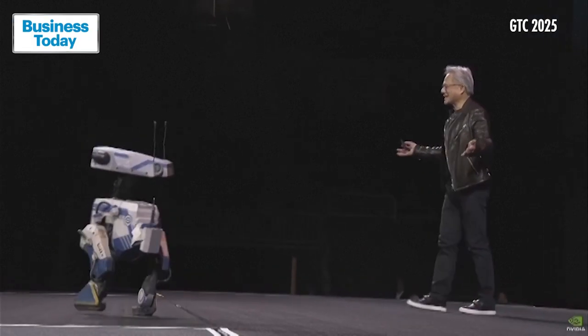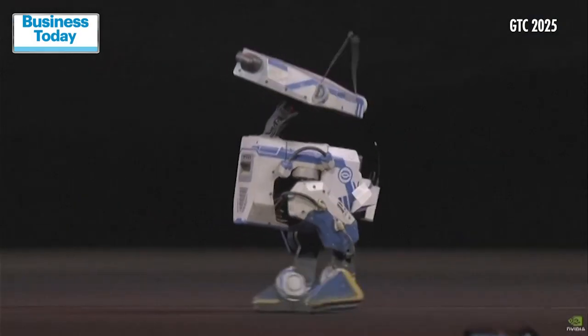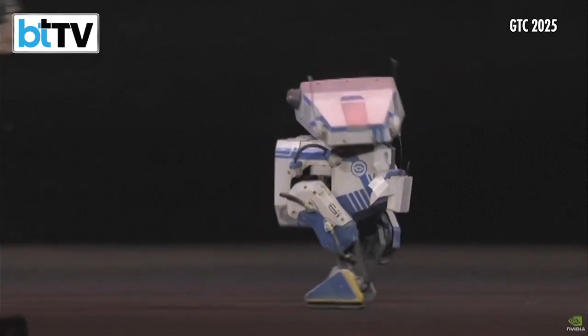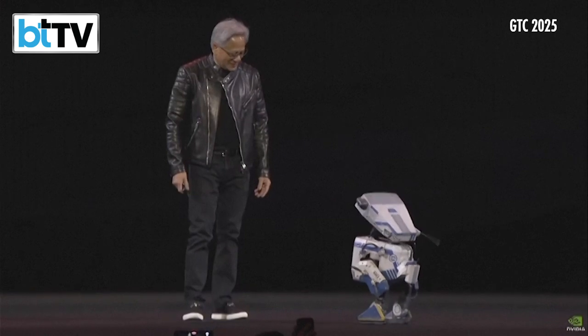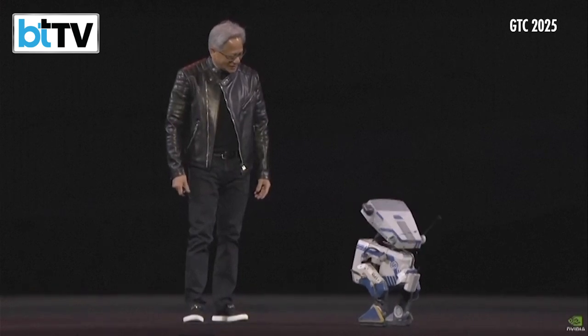Tell me that wasn't amazing. Hey, Blue. How are you doing? How do you like your new physics engine?